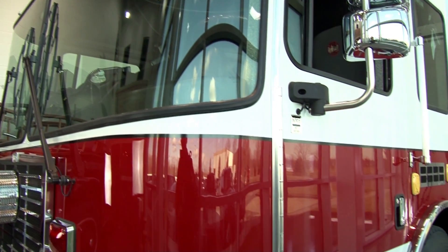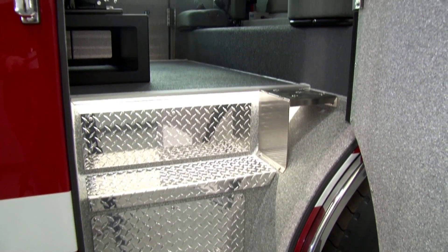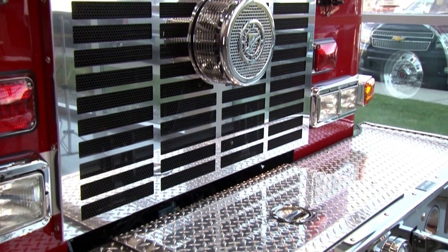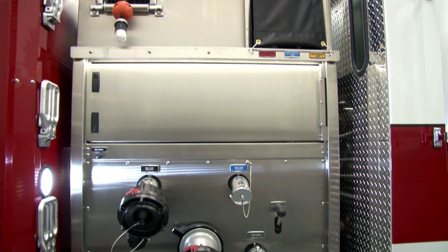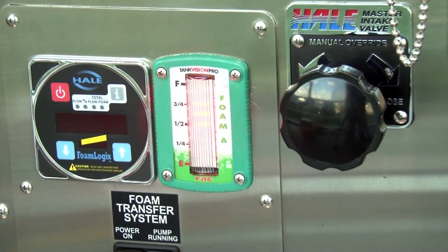Built on an HME 1871W chassis, this pumper features a 100-inch wide cab and an ISL 9, 450-horsepower engine. Behind the 47-inch stainless steel pump panel, HME Hydra Technology delivers 1500-gallon-per-minute performance.